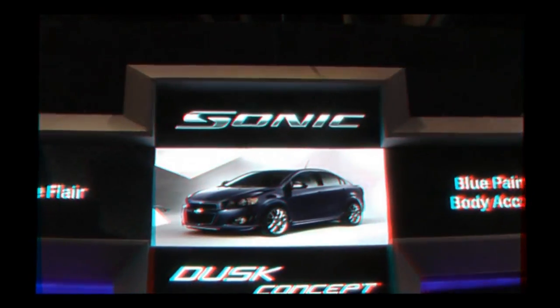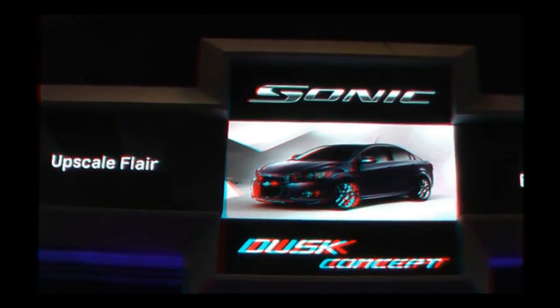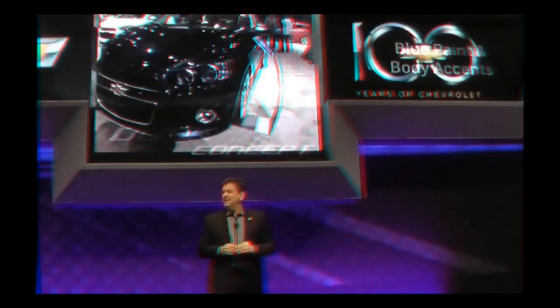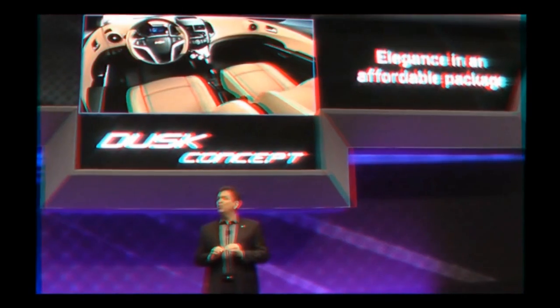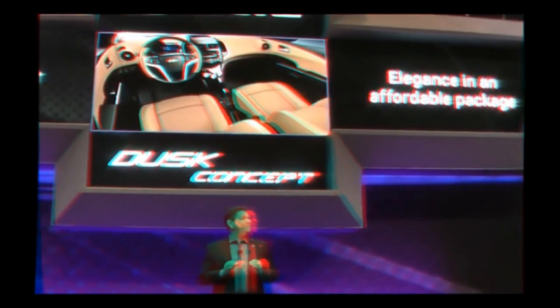Next, we demonstrate how Sonic can go from sporty to sophisticated by adding a little upscale flair to create the Sonic Dusk sedan. This Sonic features a subtle yet silky blue paint treatment, along with blue accents throughout the body, including 18-inch wheels. Even the lights are tinted blue to make a unique statement at night. On the inside, we've trimmed Sonic Dusk with perforated Mojave leather custom inserts. This one defines elegance in an affordable package.